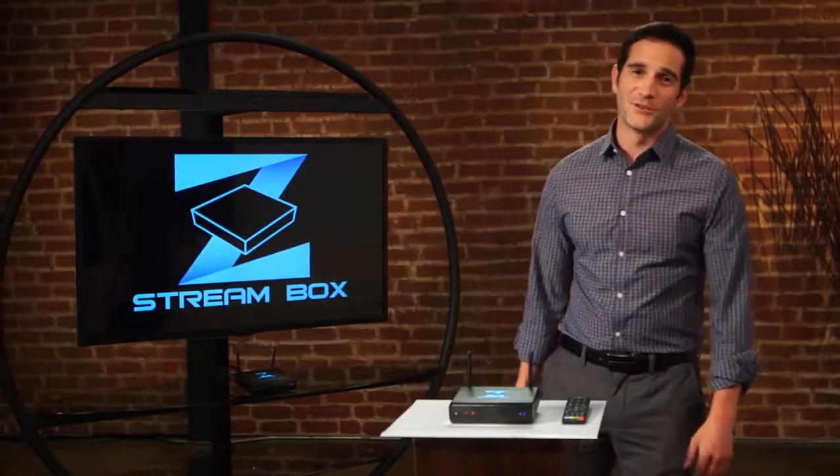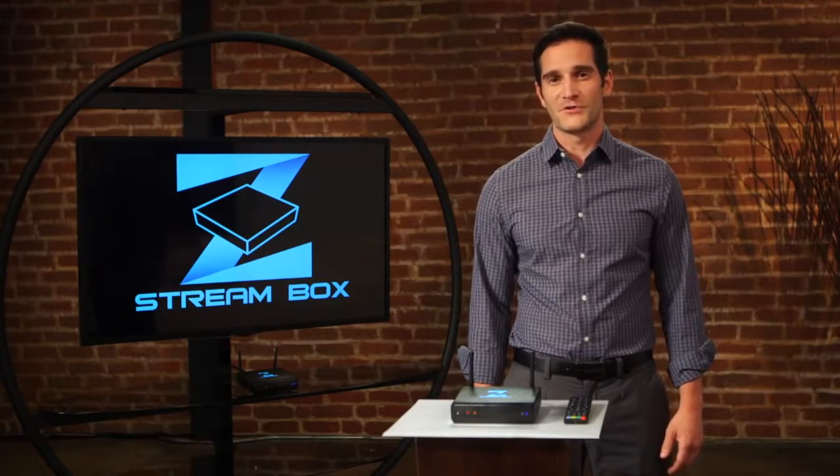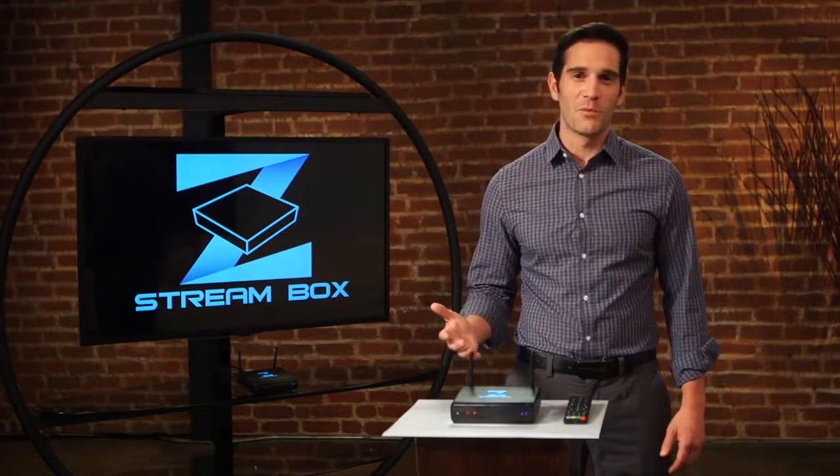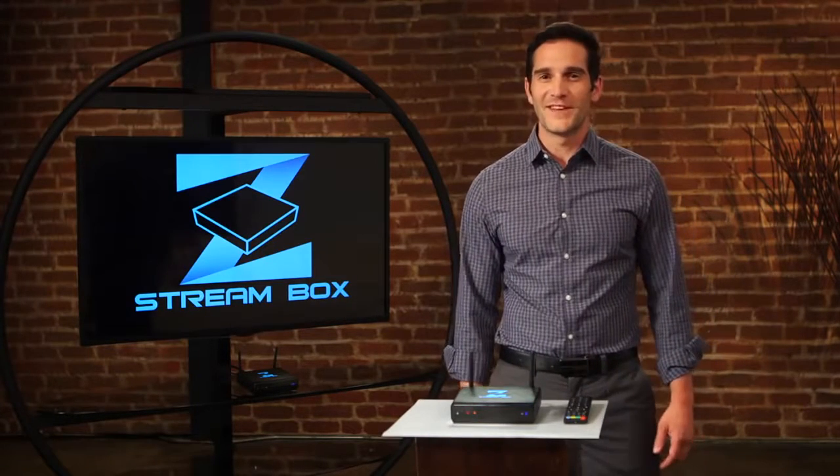Well, by now I'm sure you want a ZStream Box too. The bottom line is that you can impact your bottom line to the tune of about $1,000 a year, without any monthly fees or contracts. So don't wait for another cable bill. This incredible offer won't last, so go online and order your ZStream today.